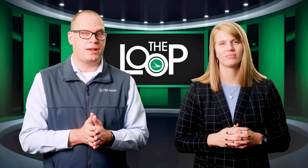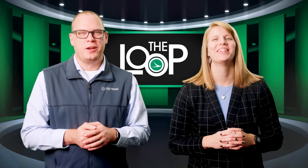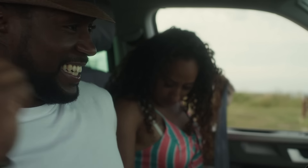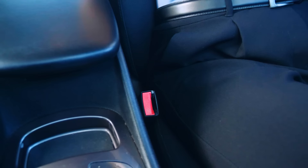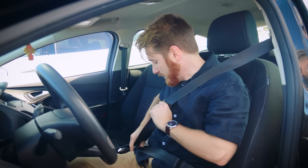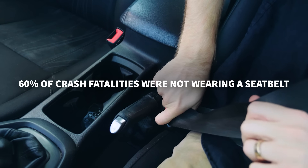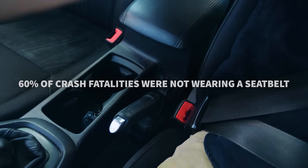Thursday, November 14th is National Seat Belt Day. Don't just buckle up next Thursday — do it every day. Wearing a seat belt is an easy thing you can do to increase your odds of avoiding serious injury or being killed in a crash. The Ohio State Highway Patrol found that more than 60 percent of people who died in a crash in Ohio last year were not wearing a seat belt. Buckle up, folks.